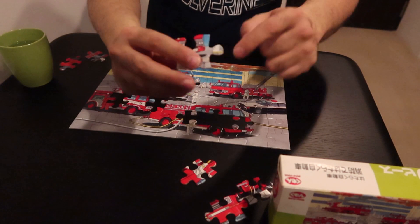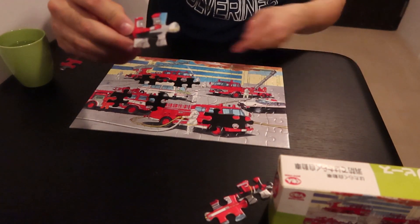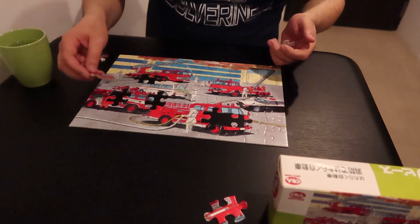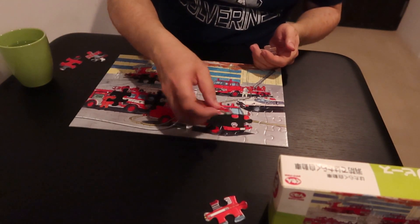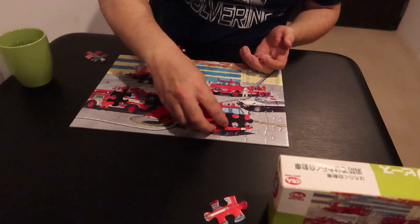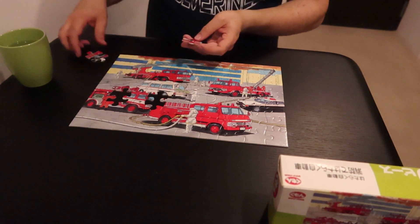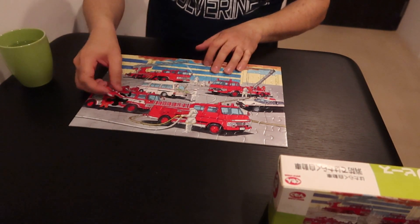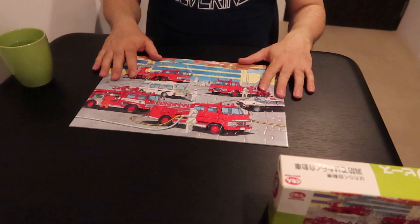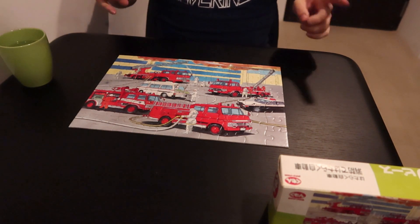I keep thinking this piece should be pretty easy to find who it's attached to. Don't give in and search too hard though, because then it'll just take way too long to do the puzzle — unless you like spending all day doing it. Okay — done! That's 11 minutes and 48 seconds.